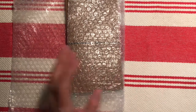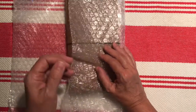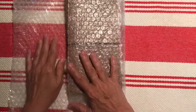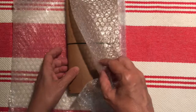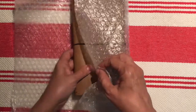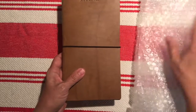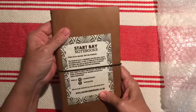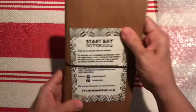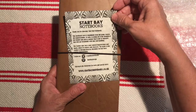I thought I don't really have a place to journal everyday happenings, and I wanted to be a little more creative like Helen Colbrook from Journal with Purpose. So I thought I'd get a notebook like the one she uses and see how that works. And then I opened it — it says 'Thank you for choosing Start Bay Notebooks.'